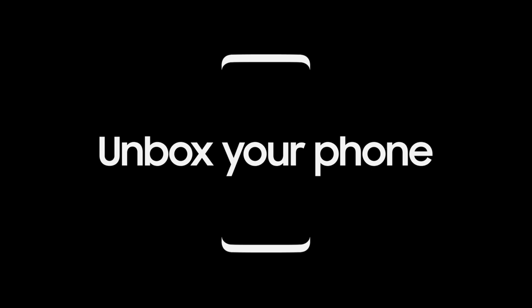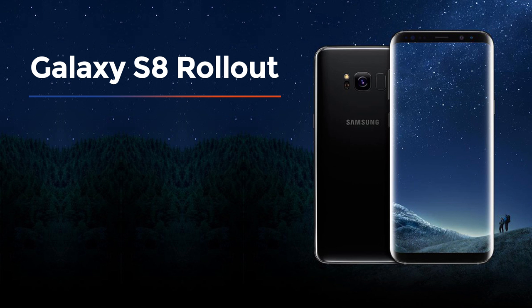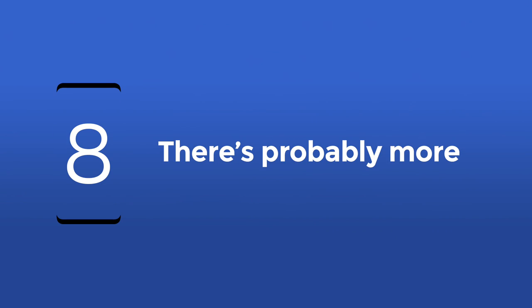The S8 will become official during its New York launch next week, but shipping of retail units will reportedly begin only on April 21 for South Korea and April 28 for the US. Of course, all of this is based on the leaks that we've gathered thus far. Things may change here or there come unpack time, but don't worry — we will be in New York to bring you all the details.